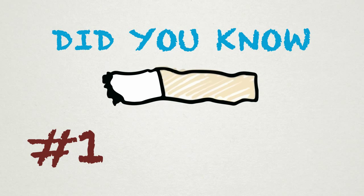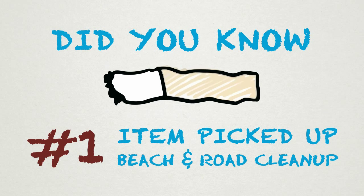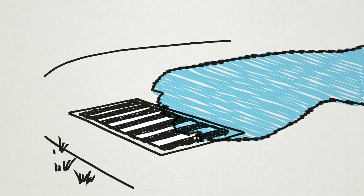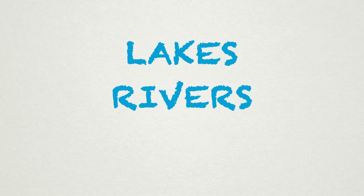Did you know that cigarette butts are the number one item picked up during beach and roadway cleanups? When cigarette butts are left on the road, they're washed away into our drainage systems and eventually out into lakes, rivers, and oceans.